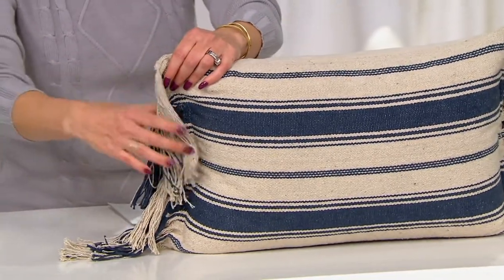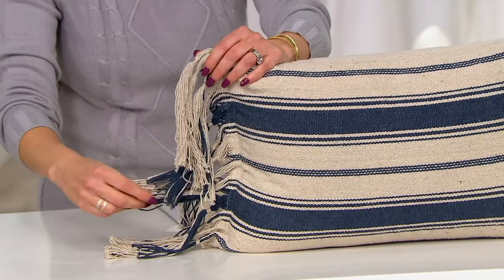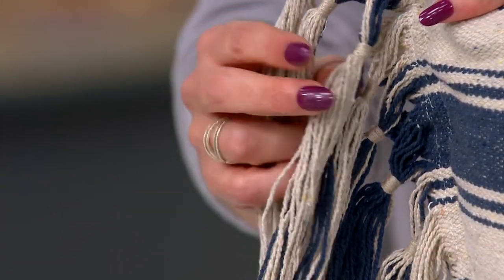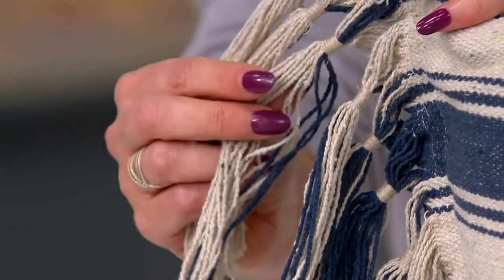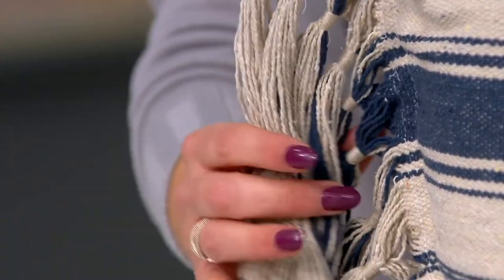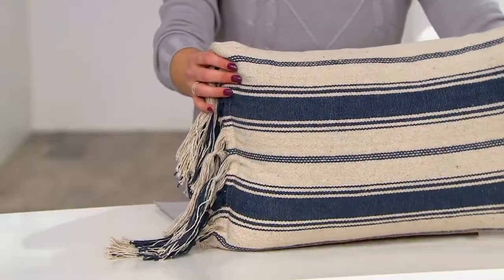You have these tassels on the side that just feel bohemian and pretty. Look how nicely these are done — see how they're tied right there, like wrapped. Anyone who loves this whole farmhouse look or the modern farmhouse, I think, would really love this.